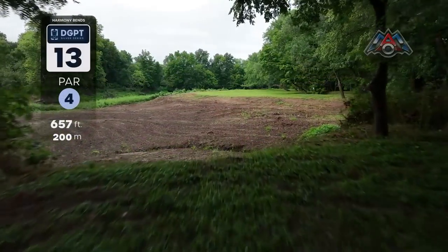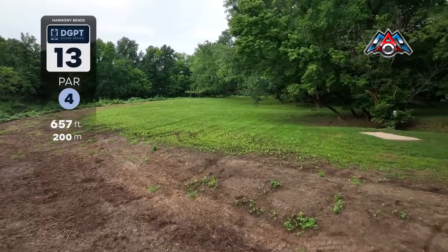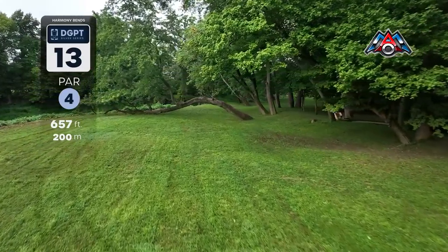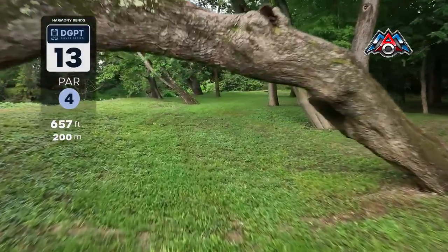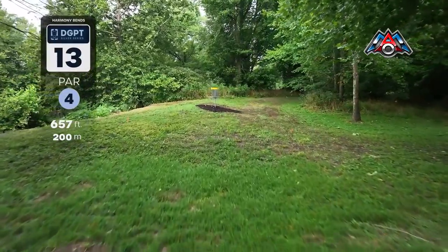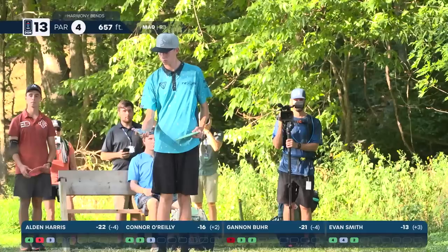Hole 13 — a 657-foot par 4 throwing over OB to start, but not really too difficult to clear. It really comes into play if you get your drive too high on a right-handed backhand turnover — it could fade out that way. Ideally if you can get far enough to land here, maybe a little off to the left, that leaves about 320 feet into a very tight green that still has OB on the left. That sideways tree in the fairway makes you throw a little higher and makes the angle more difficult to hit.